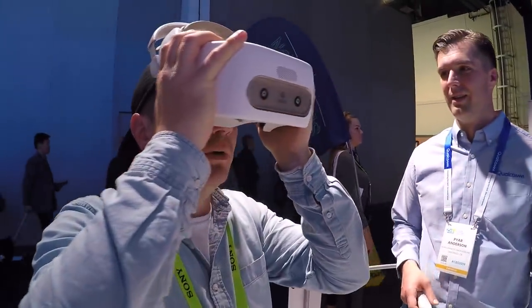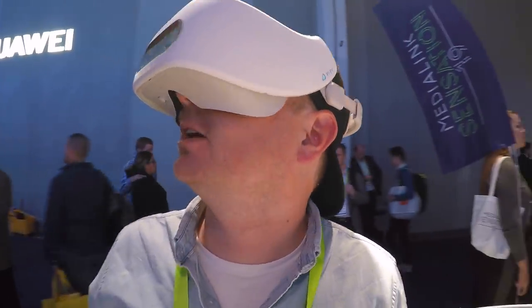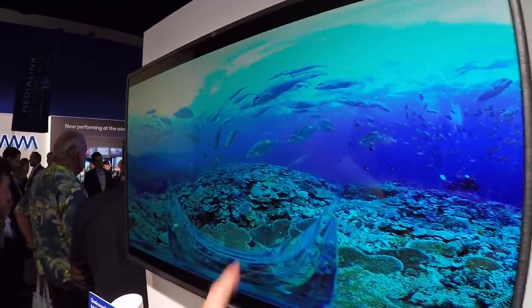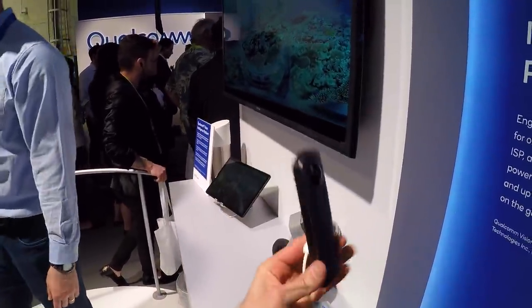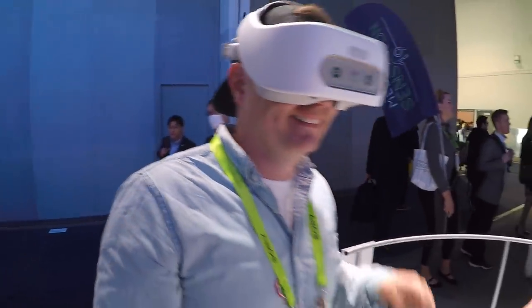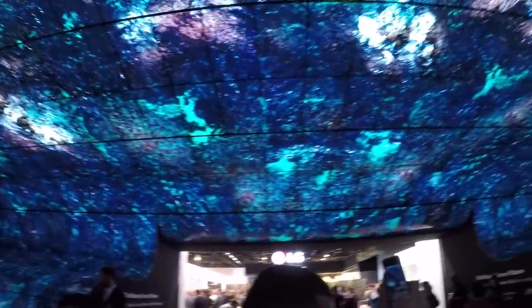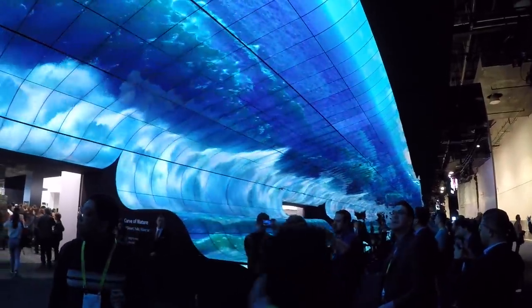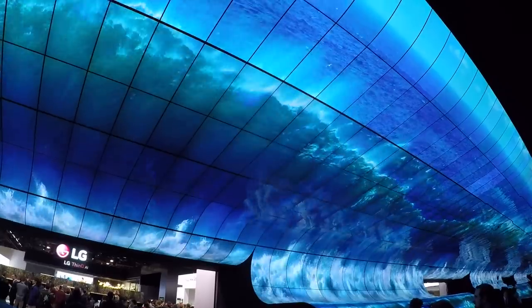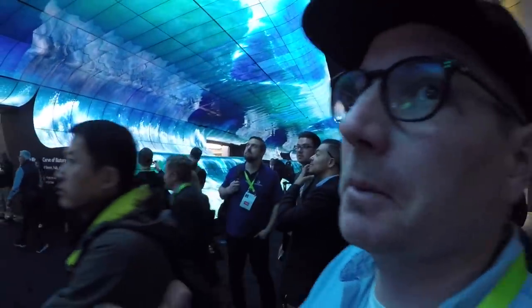Chris is trying a deep sea diving VR experience — there are fish everywhere. It's a 360-degree camera with two lenses that captured the video. There's also a really cool flexible low-energy LED panel concept — like a skylight in your house with cameras pointing outside and projecting the sky into your room. Pretty immersive.